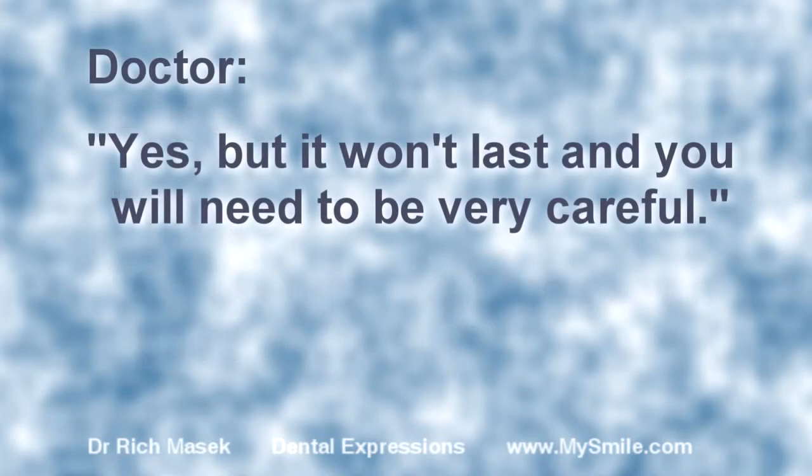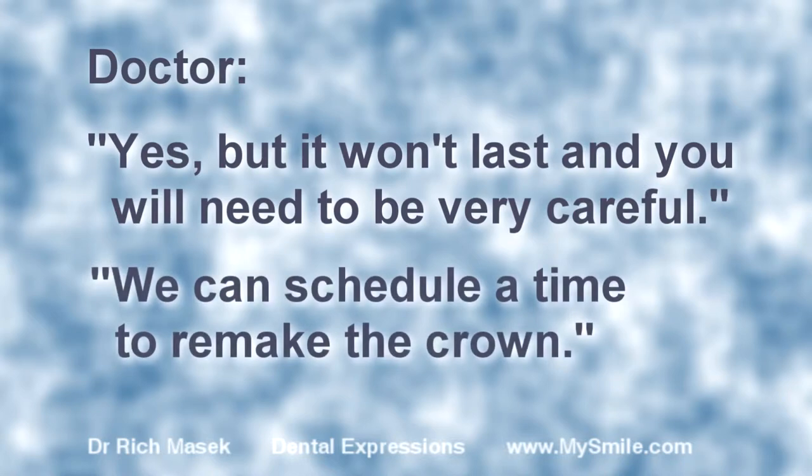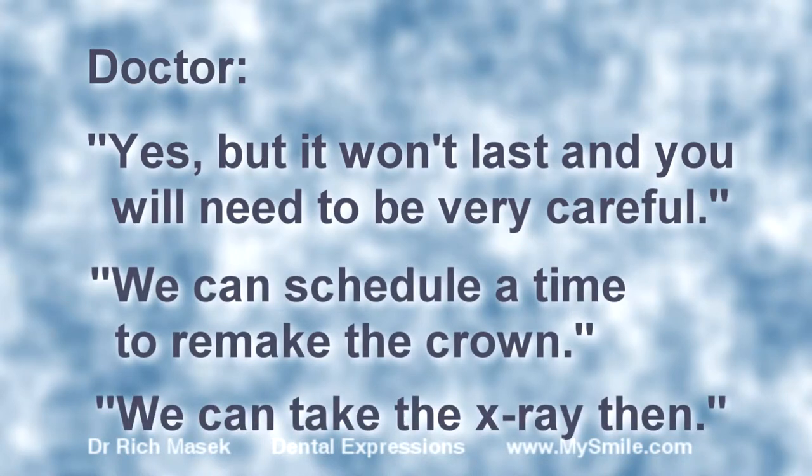Yes, but it won't last, and you will need to be very careful. We can schedule a time to remake the crown. We can take the x-ray then.